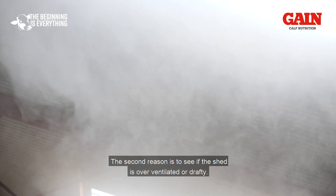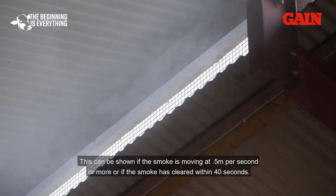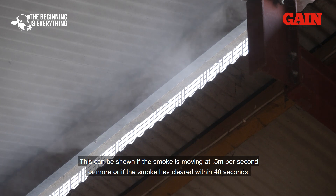The second reason is to see if the shed is over-ventilated or drafty. This can be shown if the smoke is moving at 0.5 of a meter per second or more, or if the smoke has cleared within 40 seconds.